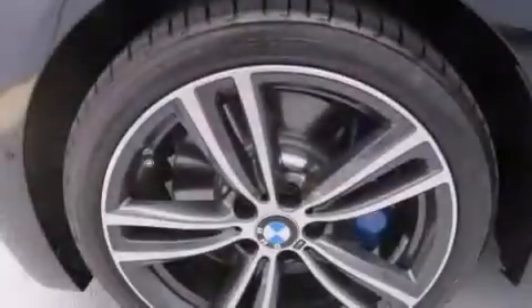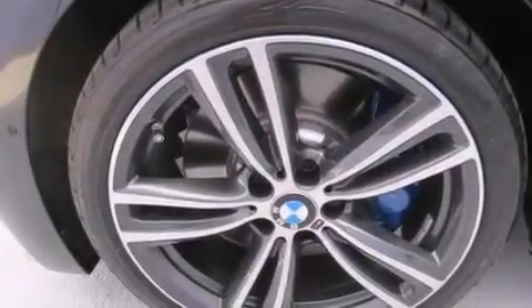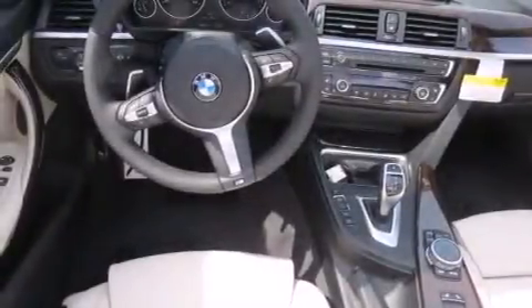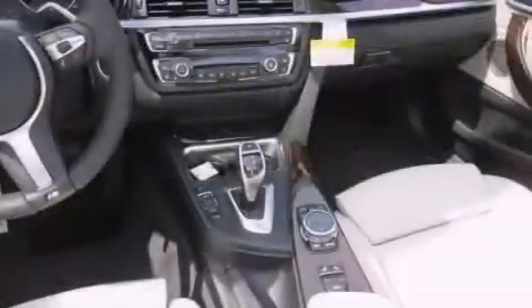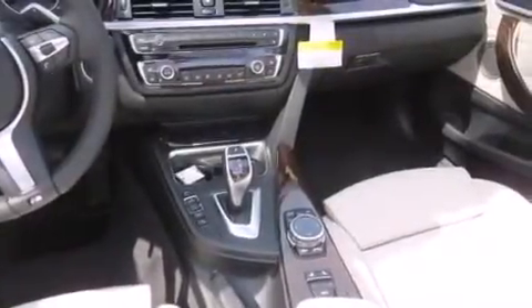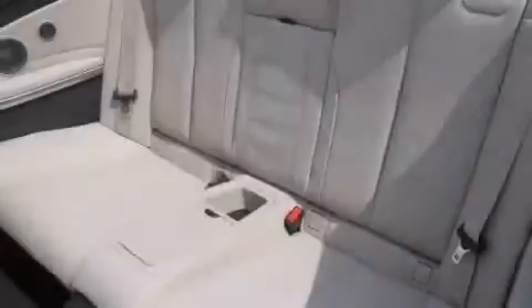Dual Power Seats, Air Conditioning, Cruise Control, a CD Player, BMW Individual Composition, Full Power Accessories, an Engine Immobilizer Theft Deterrent System, a Traction Control System, Keyless Entry, and the Leather Seats provide great support and create an overall luxurious feel.